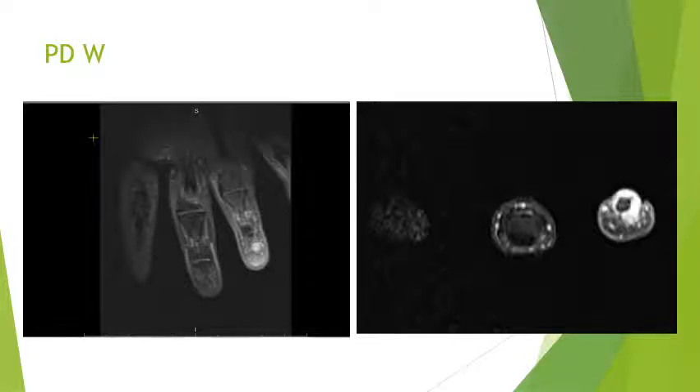On PD sequence we saw that the lesion was appearing hyperintense. On axial imaging it was clear that the lesion was located in between the nail bed and the distal phalanx.